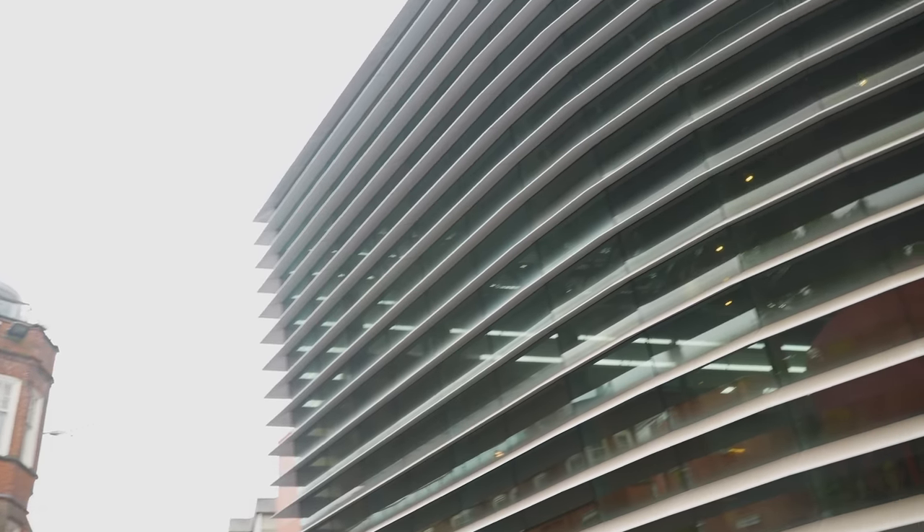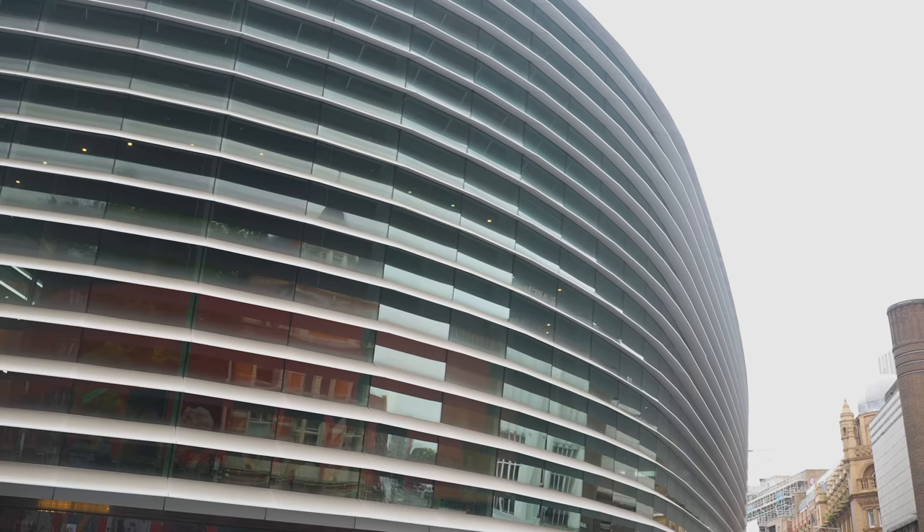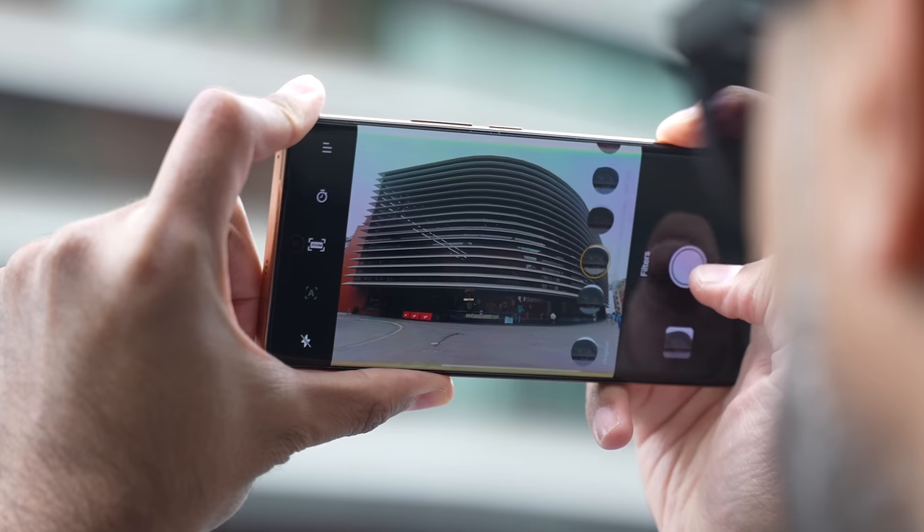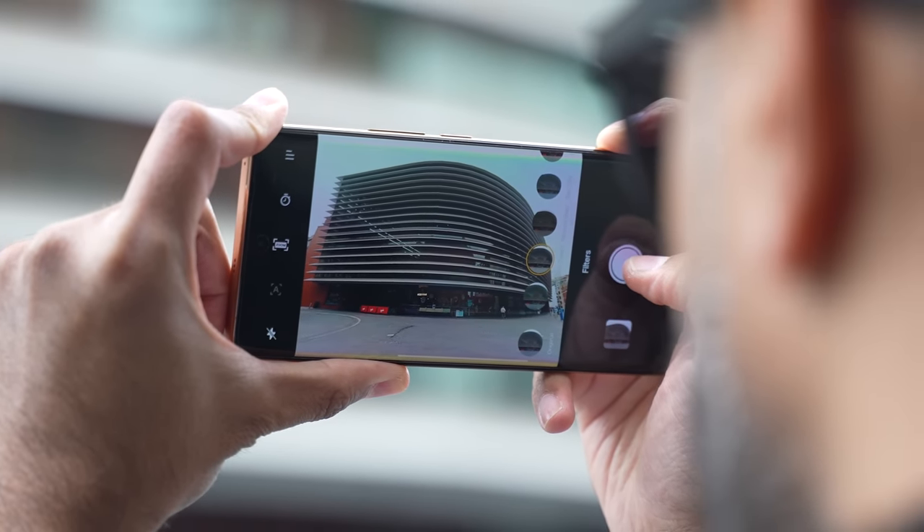We're now in the cultural quarter of Leicester, and behind me is the Curve Theater, which has some amazing productions and beautiful architecture. I love taking pictures out here, but there isn't much space. So here's where the 8-megapixel ultrawide camera is ideal to capture all of the Curve Theater.